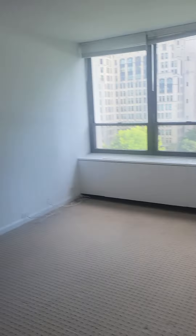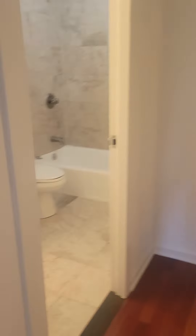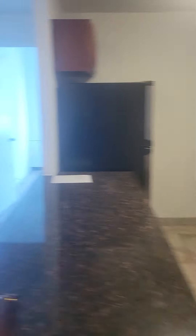Looks like the shelving in the closet stays. And then you are right across the hall from the elevator, with just apartments on either side of the hall.